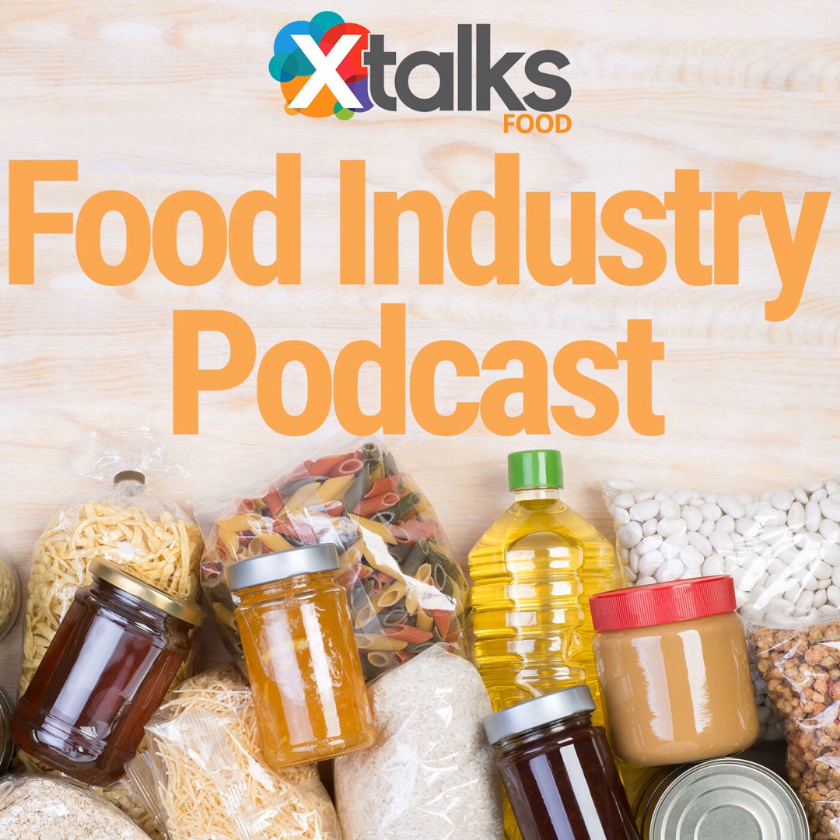Xtalks connects professionals in the life science, medical device, and food industries with useful content like webinars, job openings, articles, and virtual meetings to help you succeed in your career. This food industry-focused podcast brings together some of our editorial staff to share insights into the latest B2B industry news to help keep you up to date.